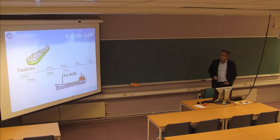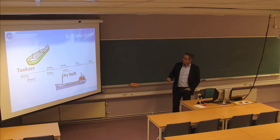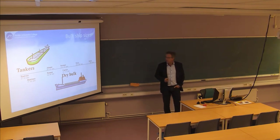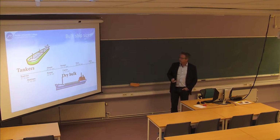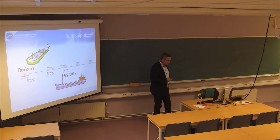We'll continue with the bulkers. We have focused on the container vessels, the wet bulkers, the tankers. They used to range - there's something called Aframax, Suezmax, and a number of others as well. The range here in deadweight tonnage goes all the way up to what is called the ultra-large crude carriers, which are bigger than 300,000 tons.